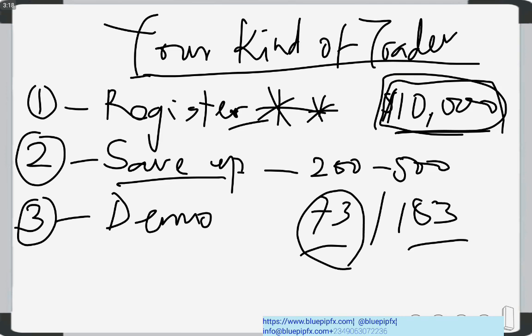The idea is for you to get a feel of how the trading platform works. When you are able to trade comfortably on the demo account, then you can start trading on your live account, which is where your real money comes into play. If you make profit on demo and raise the $10,000 to $100,000, you are not allowed to withdraw a single dollar from there — it's not real money.